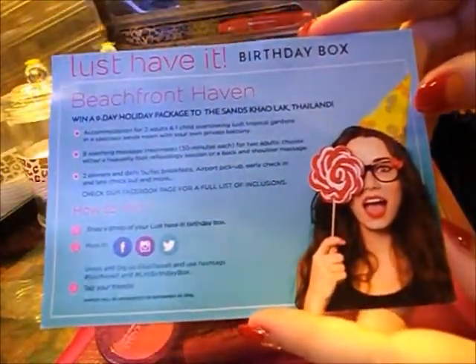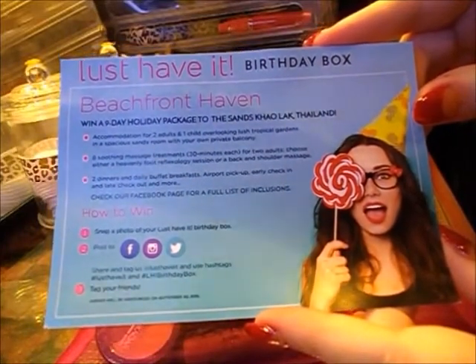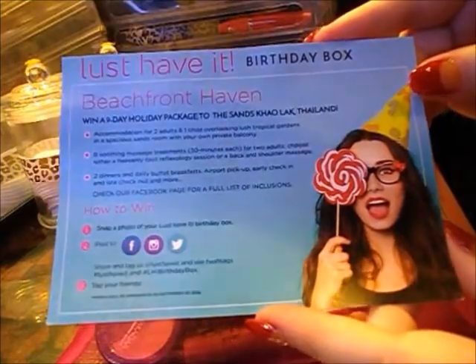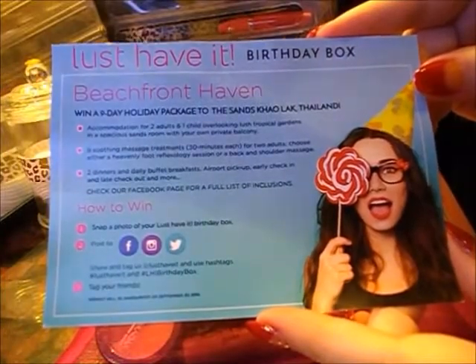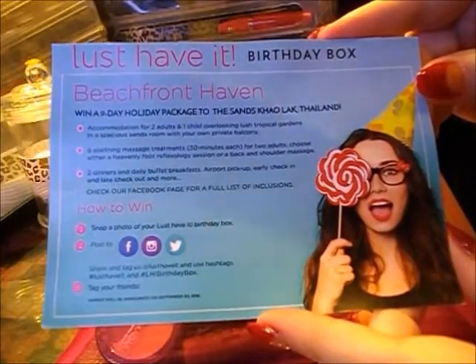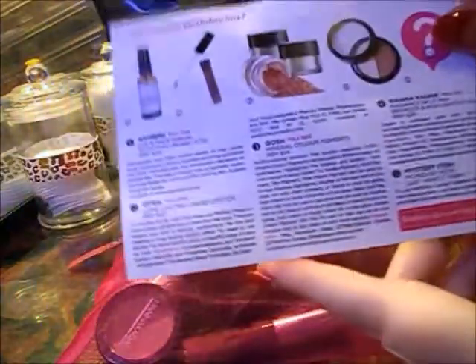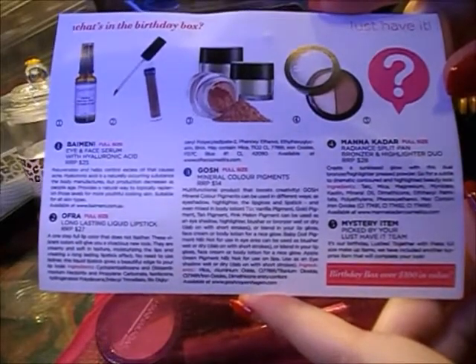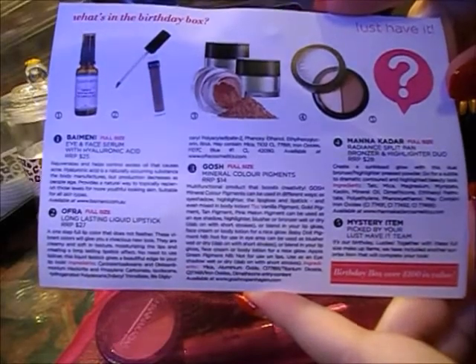This is their birthday box edition, which I think is really cool because my birthday is in August as well. They celebrate their birthday box or bag in the same month that I celebrate my birthday. As per normal on the back, we have the list of products inside and how much they are worth.